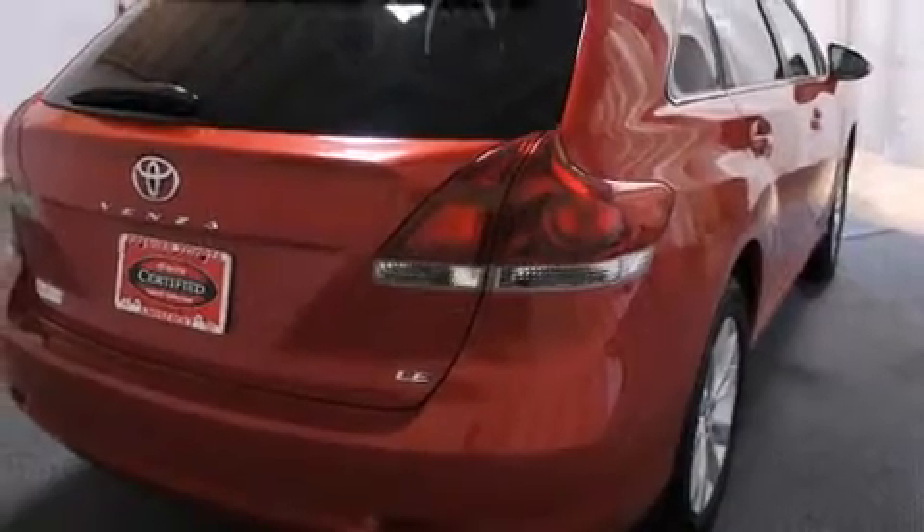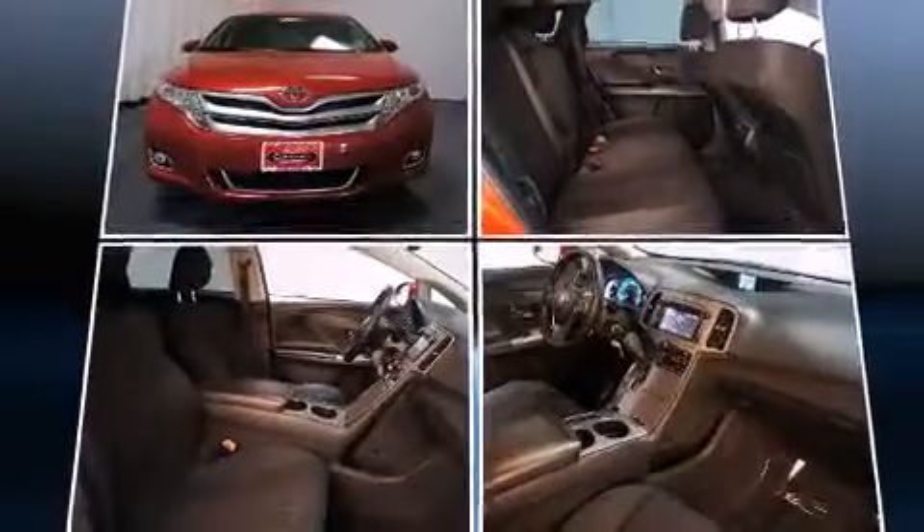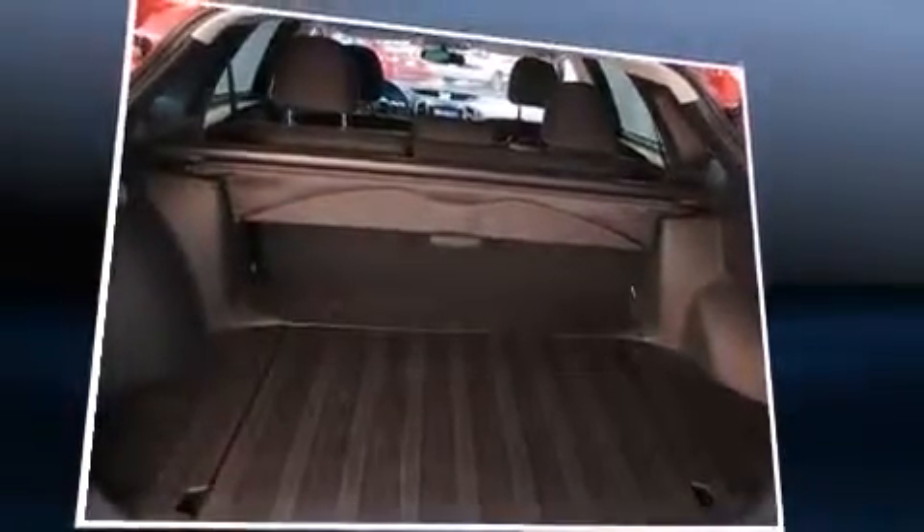A wealth of standard features means that you no longer have to sacrifice such amenities as remote keyless entry, a trip computer, front dual zone air conditioning, front fog lights, and one-touch window functionality.